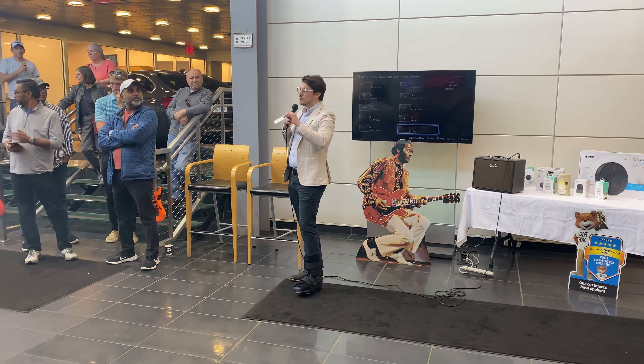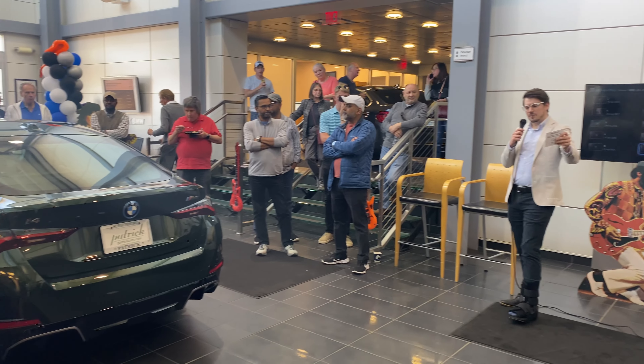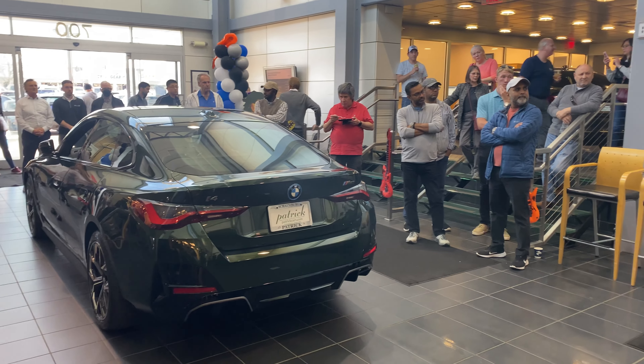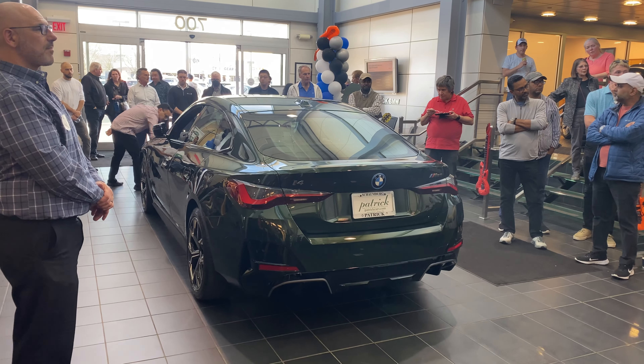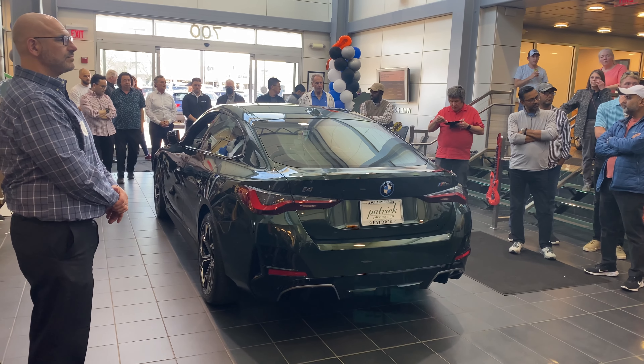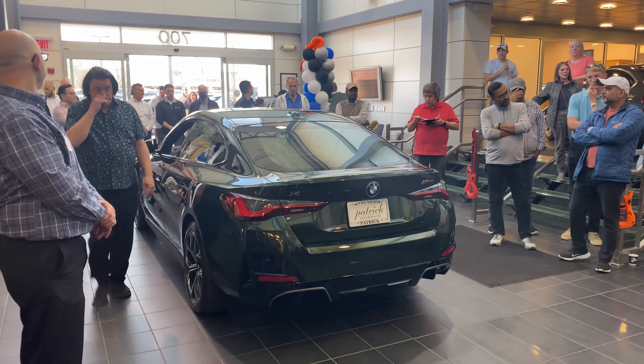There's also a bit of a unique quirk to electric batteries where the first and last bit of the battery — the top and bottom 10% — can charge a little bit slower than the rest of the battery. So depending on where you're at, if you're just stopping to charge real quick, you can get about 10 minutes worth in the middle range of the battery.